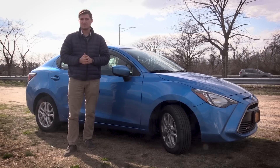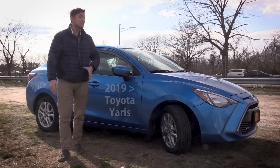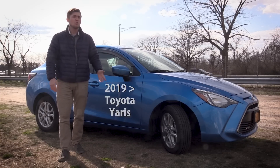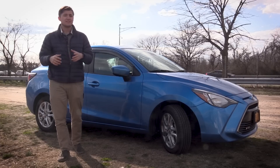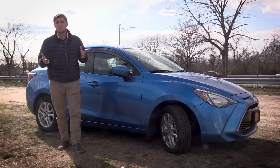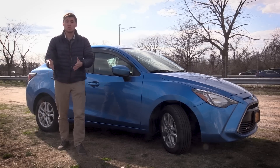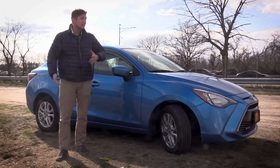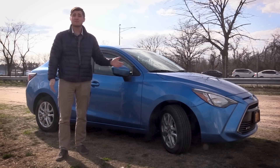But the world just isn't big enough for two Toyota Yarises — Yari? — because in 2019 they're just gonna drop the iA altogether and sell this as the Toyota Yaris. Which is really confusing because they're going to sell it in tandem with — at least for a short time — the Toyota Yaris hatchback, which is a real car made by Toyota. And they're gonna sell this under the same name when this car isn't even made by Toyota — it's made by Mazda.